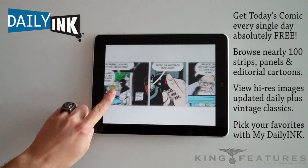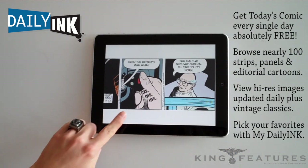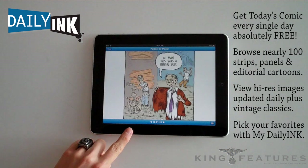Double-tap the comics to zoom and scroll from panel to panel. You can navigate to the previous day's featured comic by tapping the left arrow, or you can navigate by swiping.